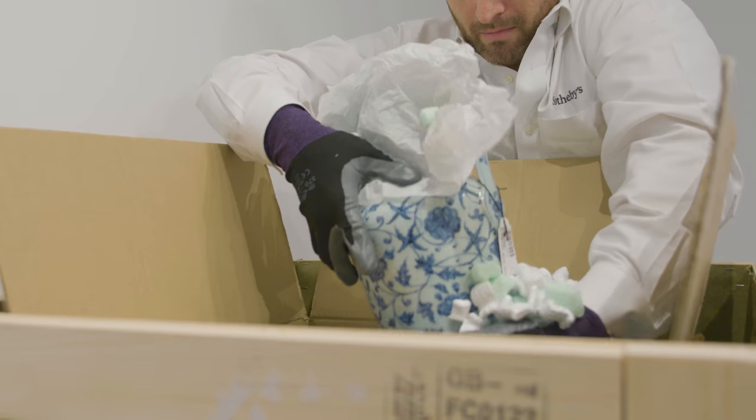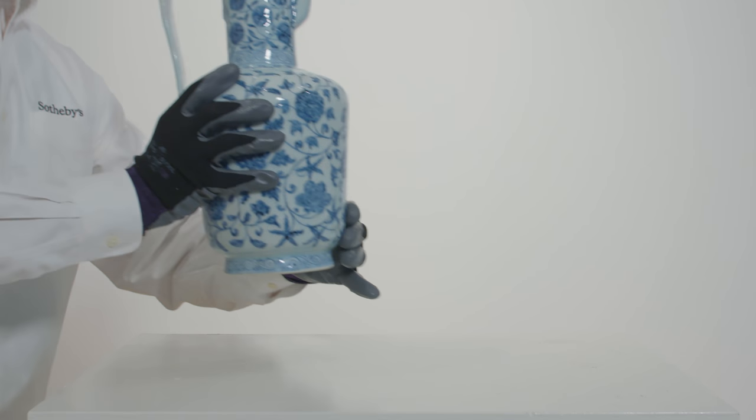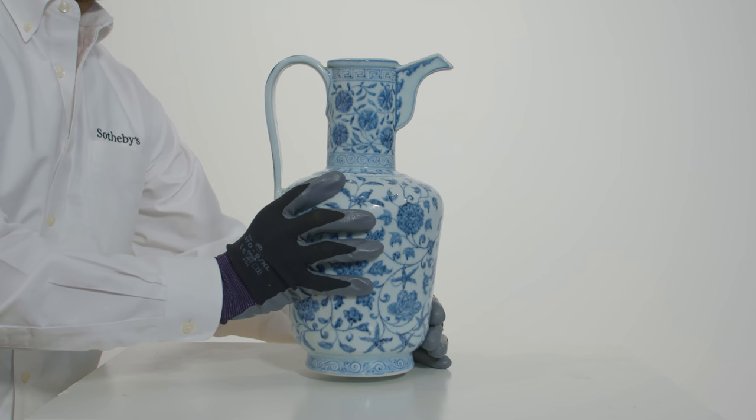What's just arrived here in front of us is this exceptionally rare early Ming 15th century Xuande reign mark period blue and white ewer. I'm Angela McAteer, I head up the Chinese ceramics and works of art department here at Sotheby's in New York.